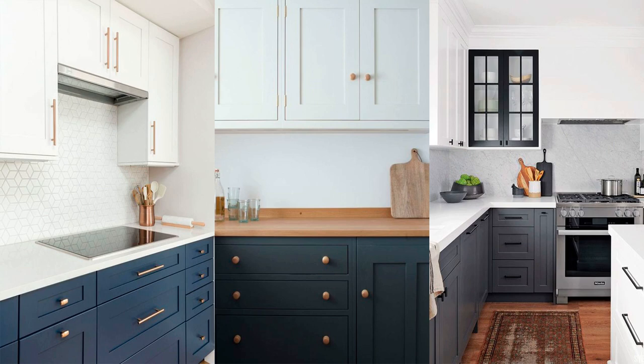Handles are powerful details — they are defining elements of a kitchen. They help define the style and can really give that extra touch. Evaluate the materials, textures, and colors present to choose the shape and color that best fits. Get handles or knobs that perhaps contrast with the color of the cabinets, but pick up the materials and color of the faucet.